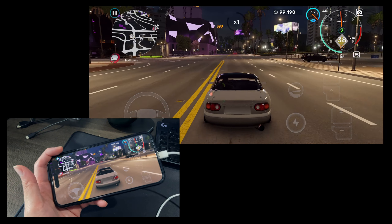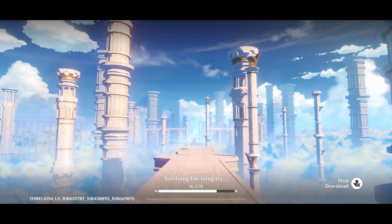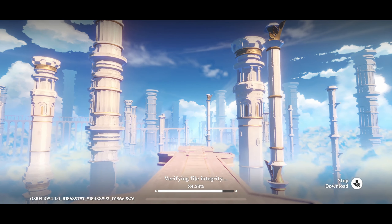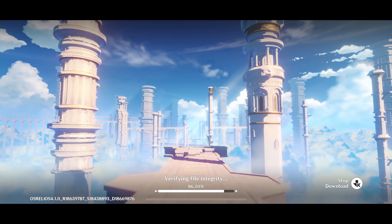Car X Street is a really good game — I recommend it. Warzone Mobile is unfortunately not working for me right now due to connection issues, so we're going to play the next most intensive game I have on this phone, which is Genshin Impact.